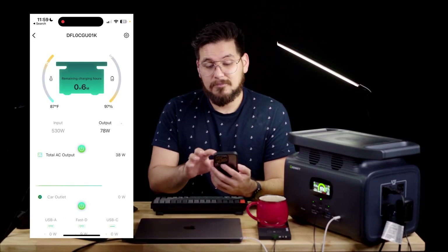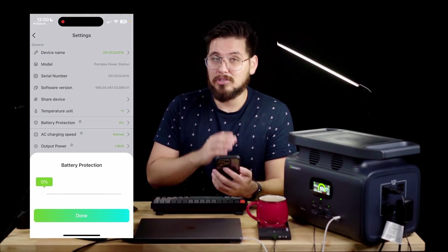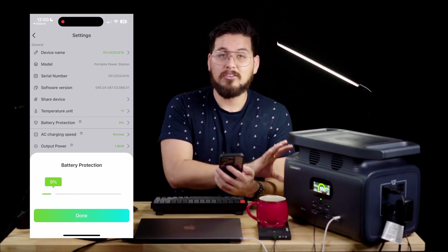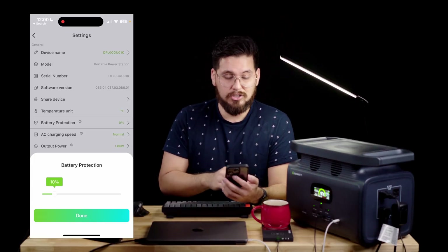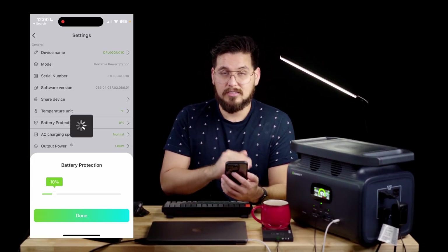You can go into the device's individual settings. For example, there's a battery protection option — this gives you a reserved level of battery before the power station shuts off. In this case, I'm setting it to 10% protection, so when the power station hits 10%, it will turn itself off.